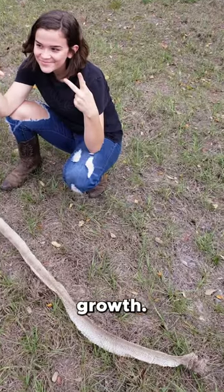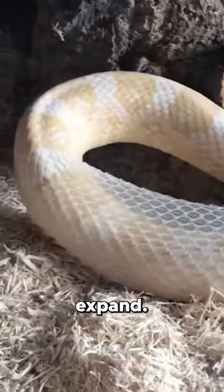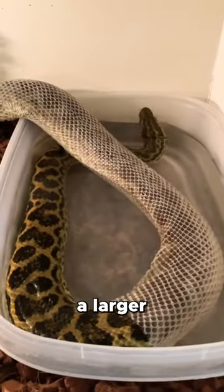Firstly, it allows for growth. As a snake grows, its old skin doesn't expand, so shedding is necessary to make room for a larger body.